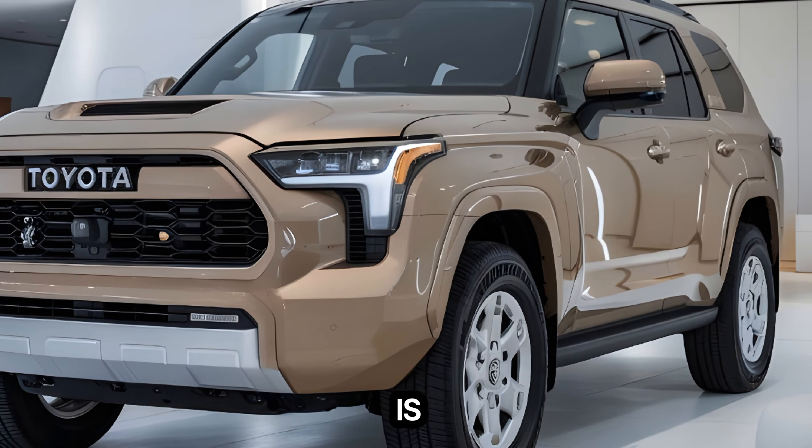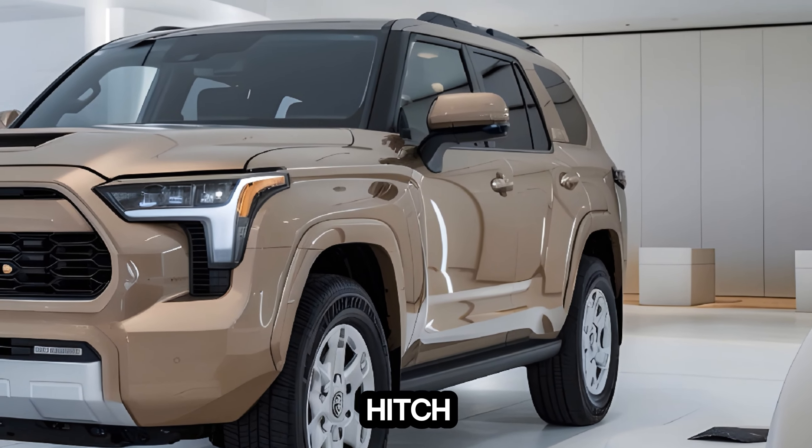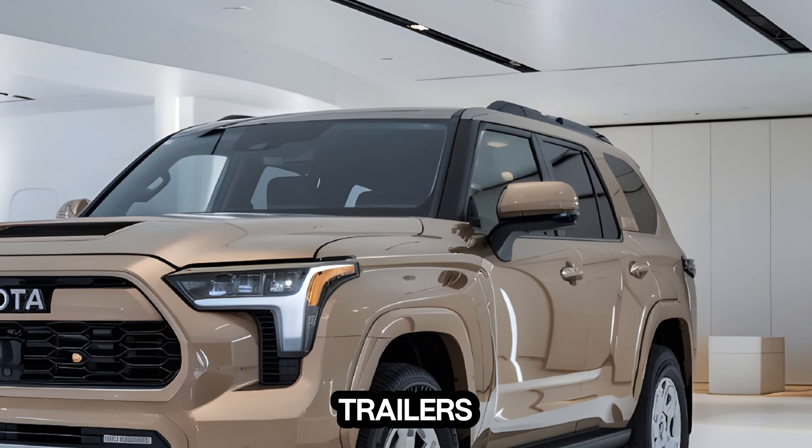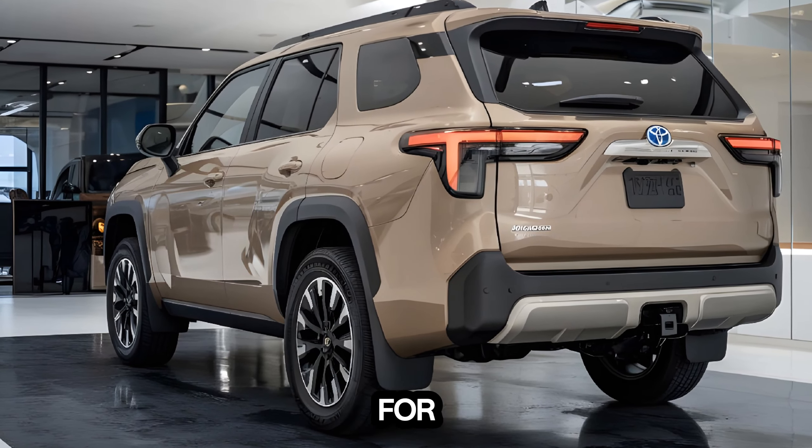The 4Runner is packed with practical features for outdoor adventures. The roof rack, side steps, and tow hitch make it easy to carry gear and tow trailers. And let's not forget those off-road tires, which are perfect for tackling any terrain.